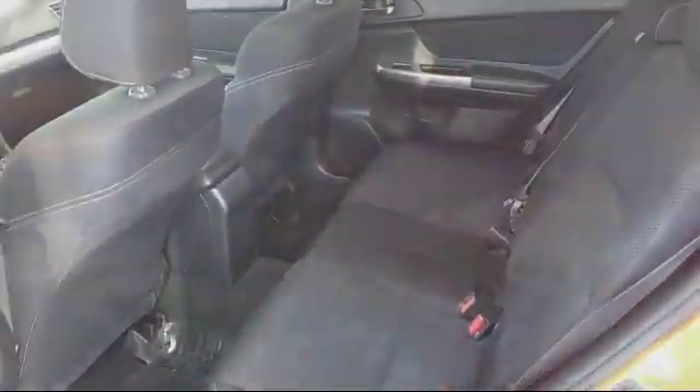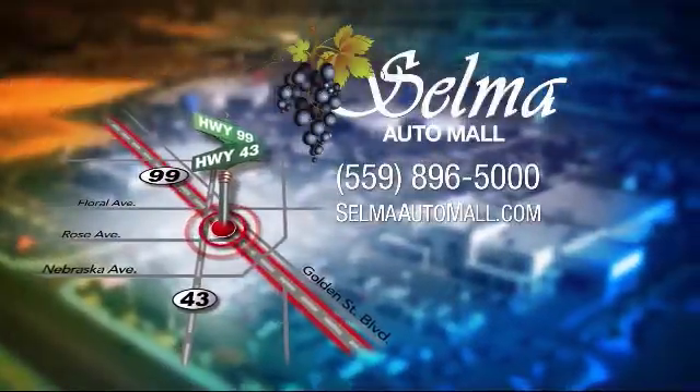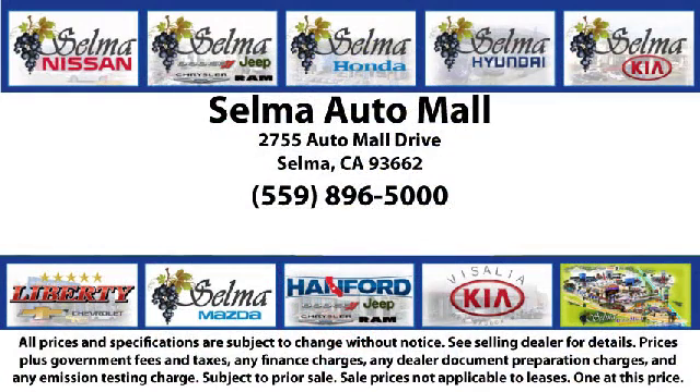The Selma Automall offers a unique shopping experience, not offered by any other dealer in the Valley. Come see us today and let us show you why so many people choose the Selma Automall as their preferred destination for buying a car. We're just 15 minutes south of Fresno and just 15 minutes north of Visalia.